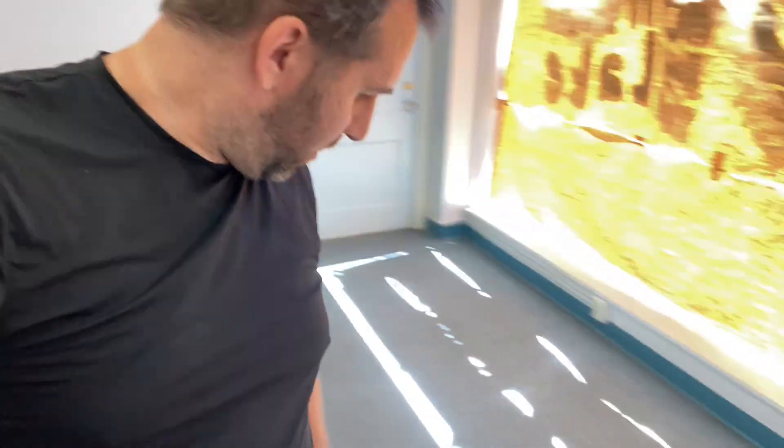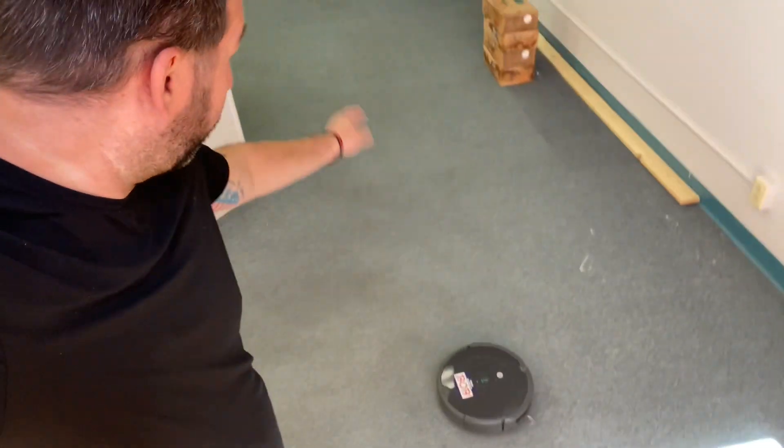Bob the Roomba is out here still running around trying to find his house - his house is over in the corner but he's running everywhere else. He's running out of battery after a couple hours. One thing I've learned is they normally have to do a couple different laps and go all around the place - give it a week or so and then they literally know the floor plan of your house.